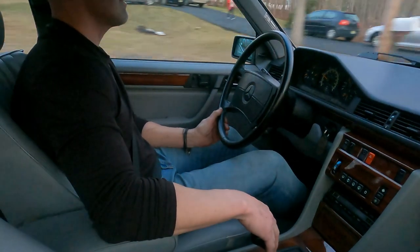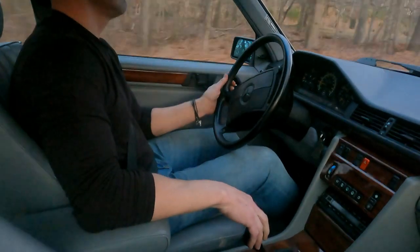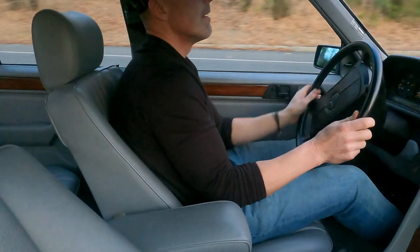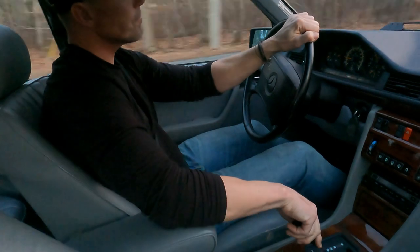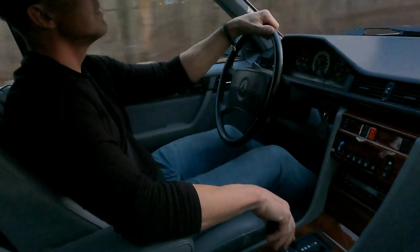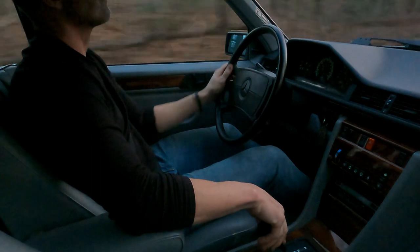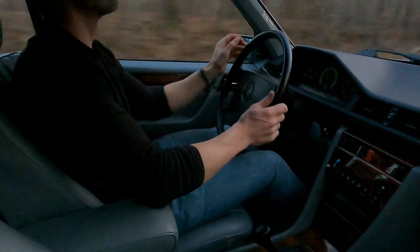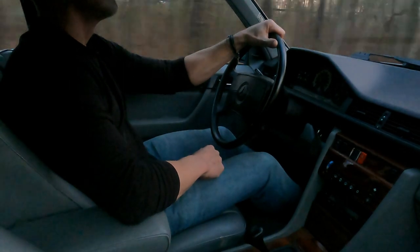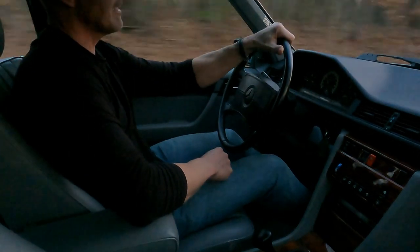This car only has 59,872 miles. Runs and drives beautifully. Smooth acceleration, shifts are nice and smooth. Very nice and quiet in the cabin — it's a really nice running and driving car.